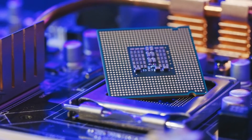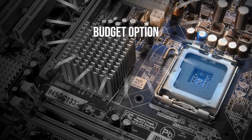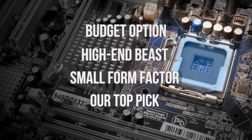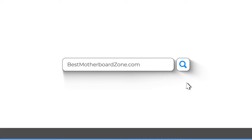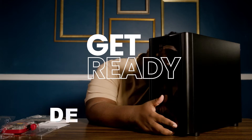Hi fellow PC builders, today we'll be looking at the top 5 B650 motherboards. We've got budget options, high-end beasts, small form factor options, and our top pick waiting for you. Check out BestMotherboardZone.com for more details, and all the prices are in the description below. So get ready to build your PC.